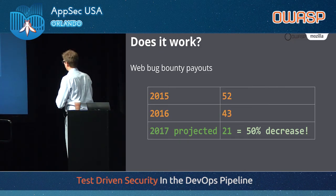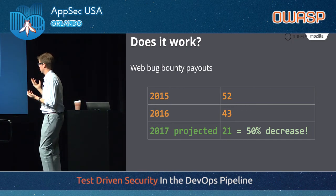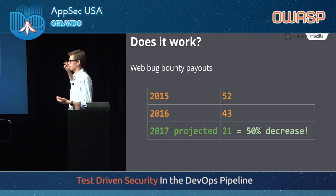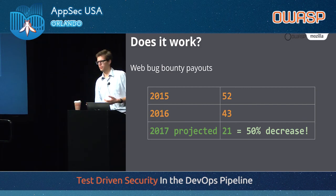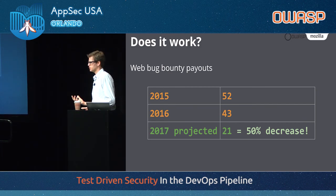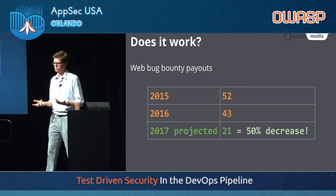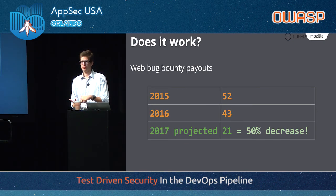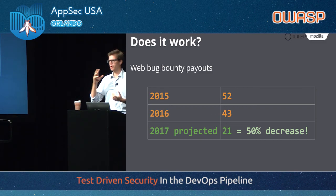And here's a third data point: web bounty payouts over the last two and three quarters years. In 2015 we had 52 payouts; in 2016, 43. Projected for 2017, we only have 21. We cut that number by half. We still get a lot of reports, but they are much lower severity — we don't even have that many XSS reports anymore. I remember a couple of years ago, addons.mozilla.org had an XSS every couple of weeks. We put CSP on it — I don't know, maybe we've had one or two since. The value here is not the money saved on bug bounty payouts — that's not that much at the end of the day. The value is that we save time for the security guys triaging reports, the developers writing fixes, and the operations team deploying them. We save time and money for all of these people.